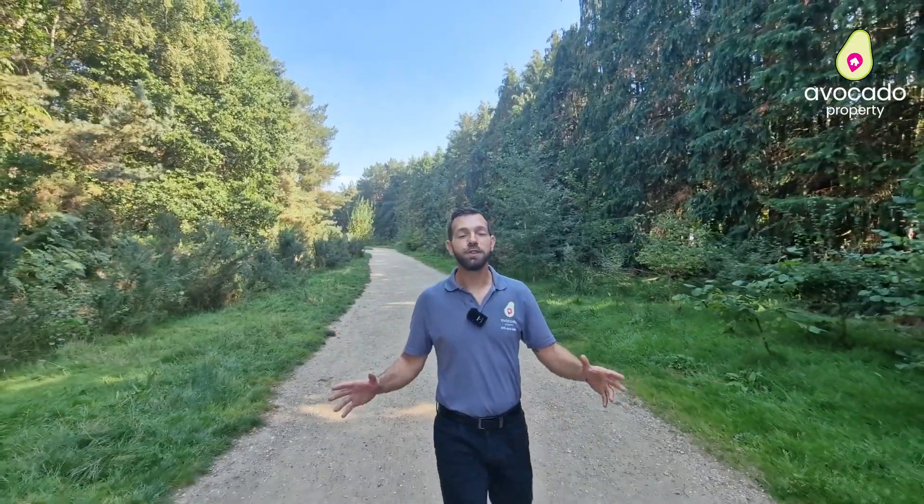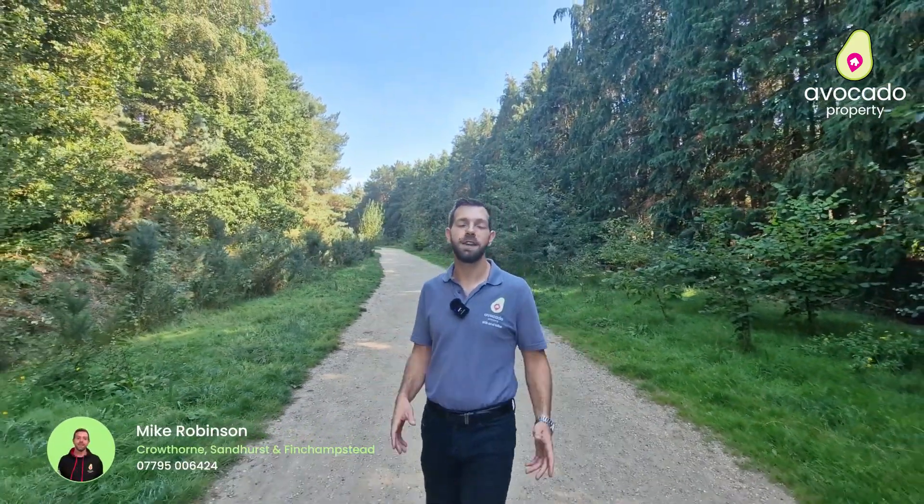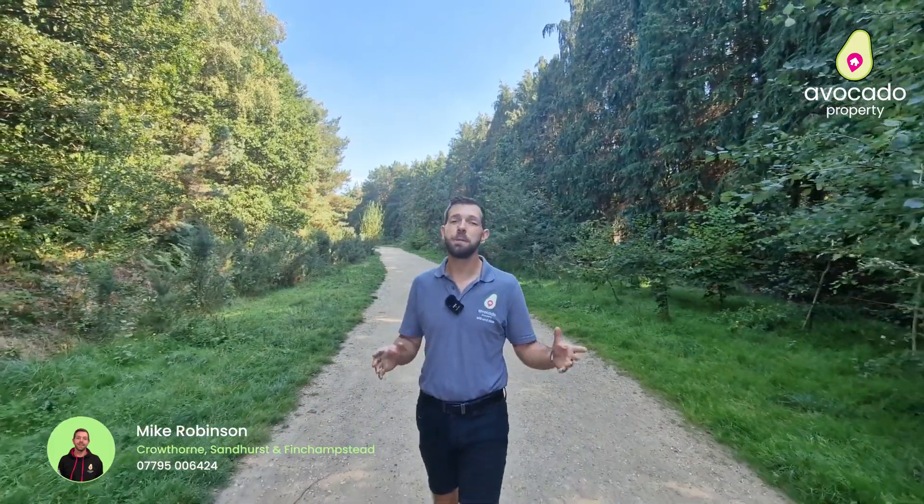Thanks Will. You join me just over the road in one of the most popular places to come for a walk, which is Bucklers Forest. There's over 100 acres of woodland here for you to explore, which is perfect for taking the dogs out or for going for a bike ride.